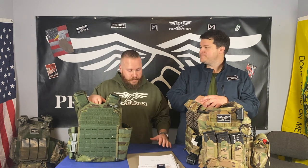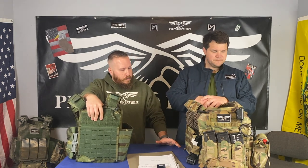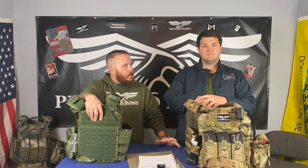Don't forget to subscribe and hit the like button so you can see this kind of content more often, and don't forget the notification bell. That being said, we just got in some armor the other day. Let's talk about some pros and cons of Premier Body Armor.